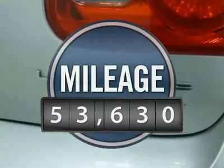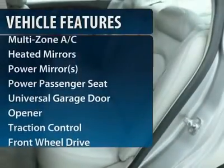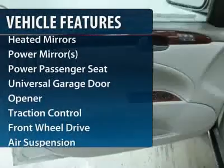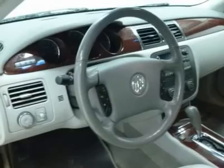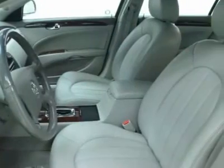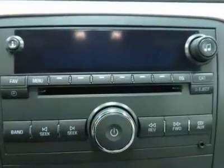This vehicle has less than 55,000 miles. Here are some of this vehicle's great options: anti-lock braking system, steering wheel audio controls, traction control, power passenger seat, power steering, adjustable steering wheel, four-wheel disc brakes, cruise control, auto dimming rear view mirror, and keyless entry.